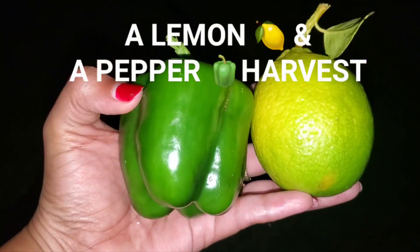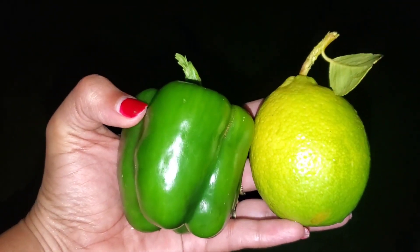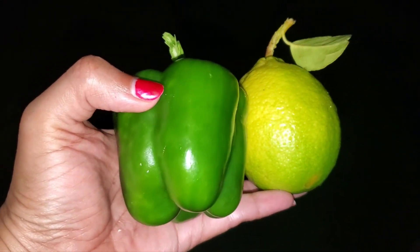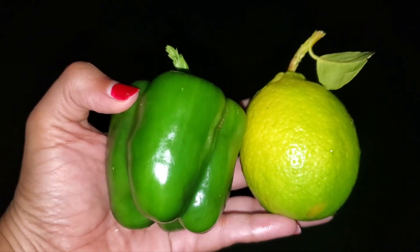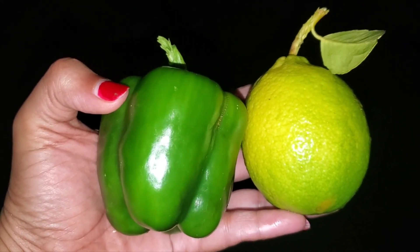Today's harvest is a lemon and a pepper grown in Big Mama's garden. Look at that — y'all looking good! Gonna enjoy making some lemonade and cooking with my bell peppers.